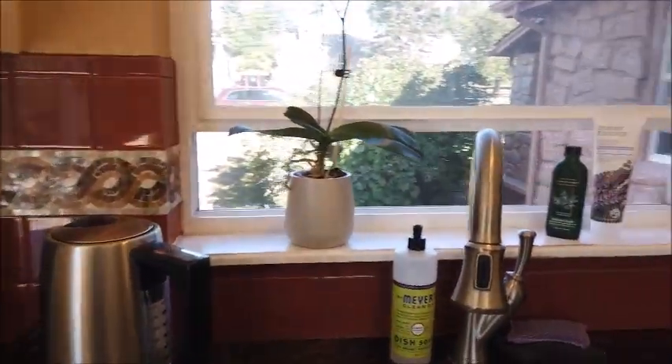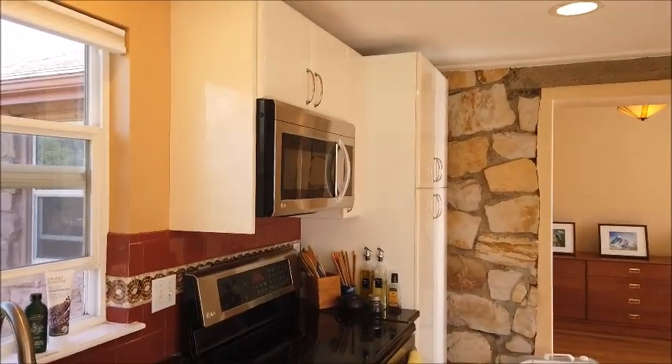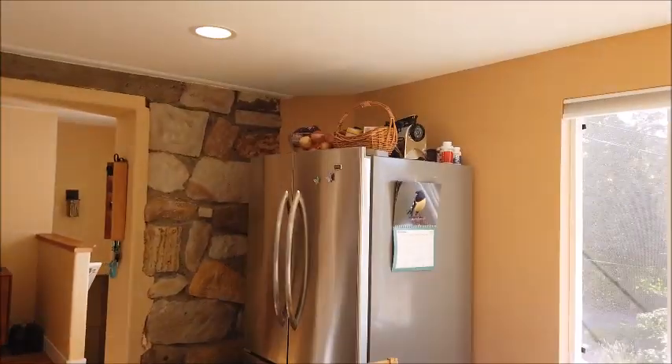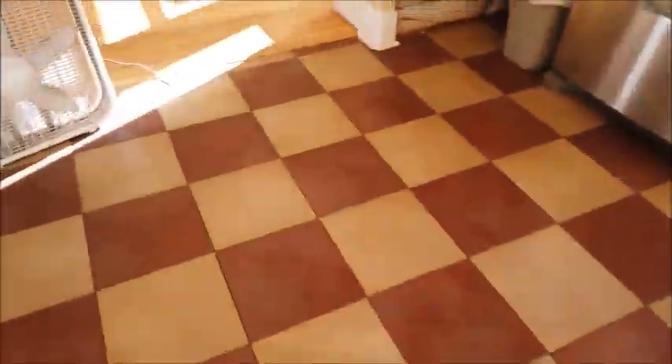All the modern appliances you'd want: dishwasher, slab granite countertop, stainless steel refrigerator, stove, electric range, and microwave. Big windows looking out over the back and the side yards, and it has a vinyl floor here.